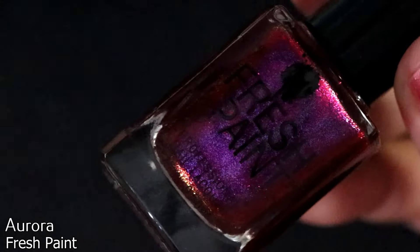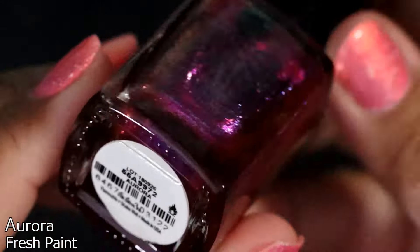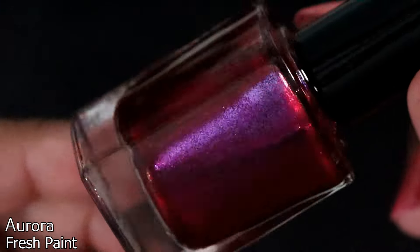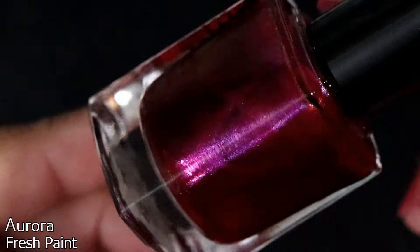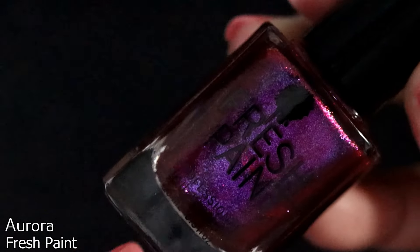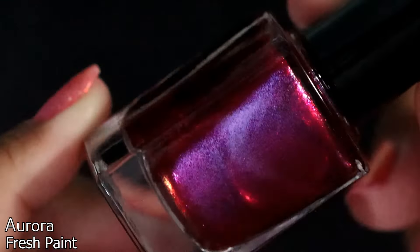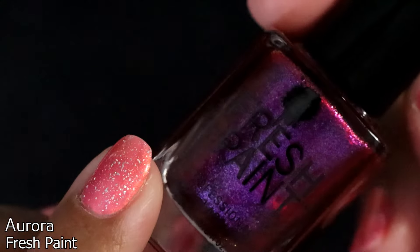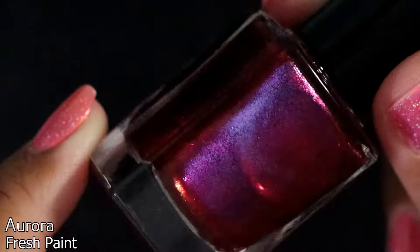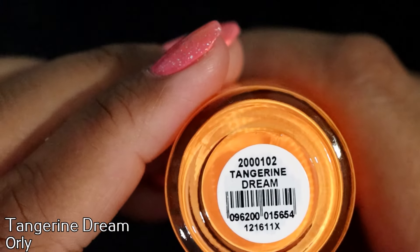She's a little sneak because she actually sent me this Fresh Paint polish in Aurora. Oh my god, how freaking beautiful is this polish! I don't think I ever bought Fresh Paint before — I know the brand, I think it's a Five Below brand — but this is gorgeous, she knows my taste so well.